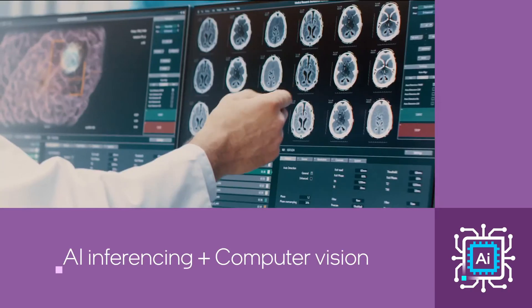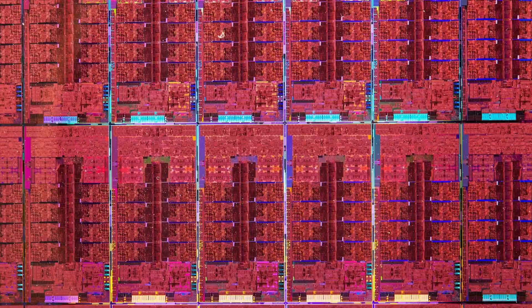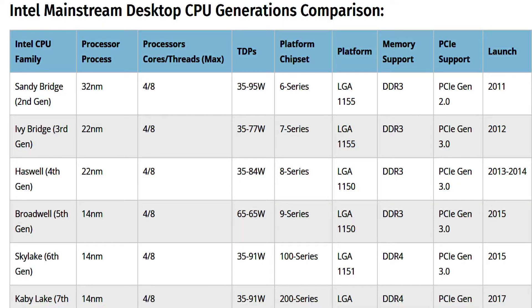Other platform details include a larger L2 cache, which will be branded as Intel's own Game Cache for Core CPUs. Clock speeds will feature a boost clock bump of 200 MHz, so we can expect up to 5.5 GHz boost clocks, considering Alder Lake S desktop CPUs top out at 5.3 GHz.